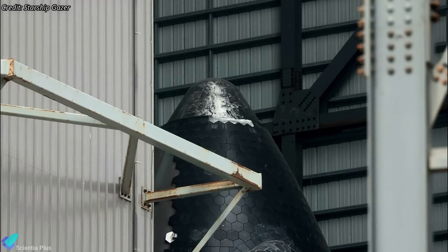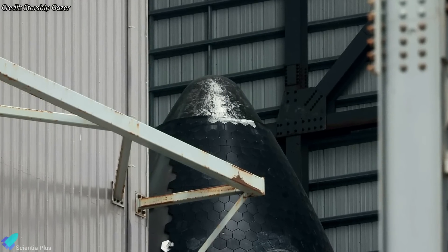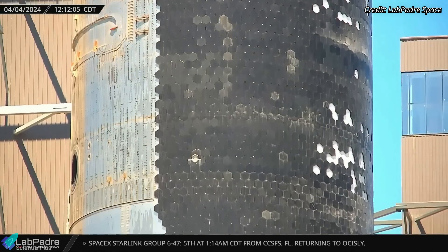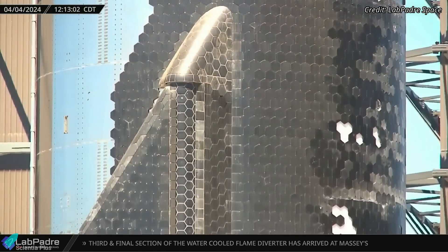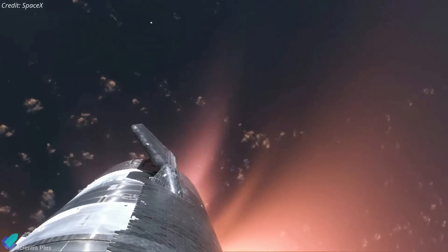Booster 11's partner, Starship 29, is undergoing heat tile replacements inside the high bay. Tiles were removed from several locations, especially those expected to experience the highest vibration during lift-off and maximum re-entry heating. This action is likely influenced by insights from Flight 3 data. Ship 29 now requires new tiles with improved adhesives to ensure they remain securely attached throughout all phases of Flight 4.